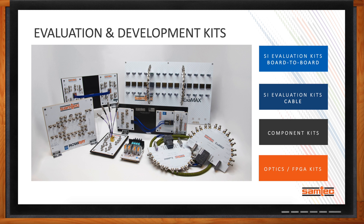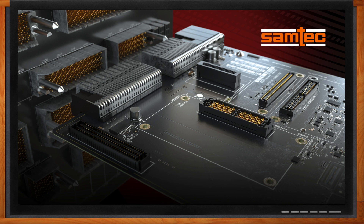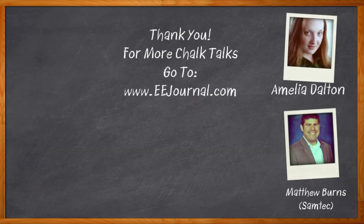Samtech has recently released roadmap information in a new piece of literature, available on their website at the link below. For more information, head to that link to find Samtech's 112 gigabit per second PAM4 interconnect portfolio. For Chalk Talks, I'm Amelia Dalton from eejournal.com. For more Chalk Talks, head to the Chalk Talks section of eejournal or over to YouTube at youtube.com/eejournal. We'll see you next time.